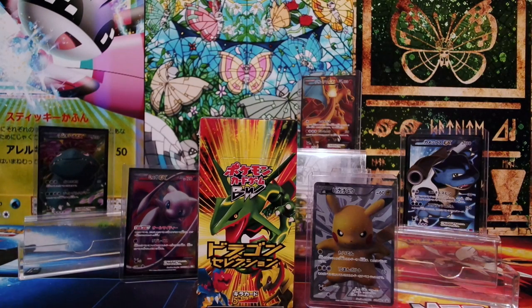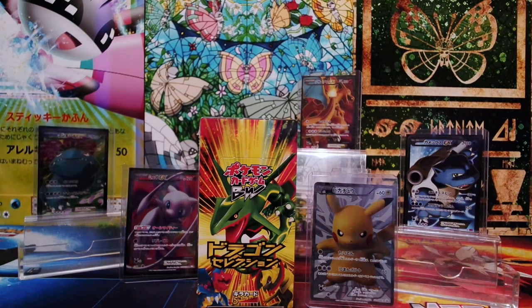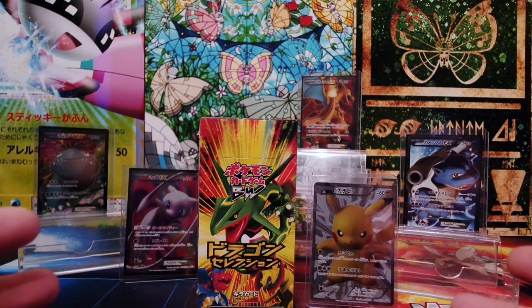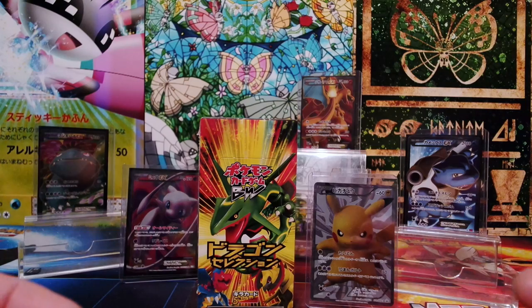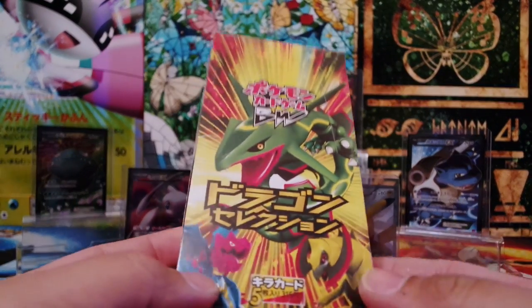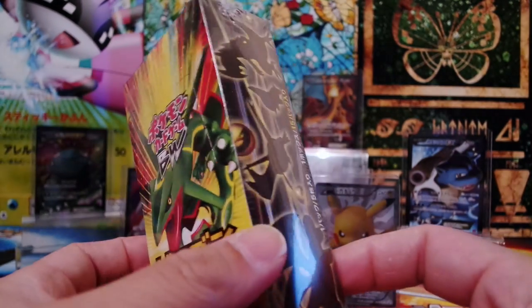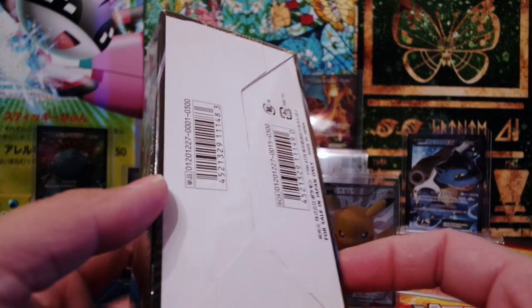Welcome guys to the Vivalent Collector's Channel. Today we are going to open a Japanese Booster Box — this is the Dragon Vault, or in Japanese, the Dragon Selection. It is a subset released during the Black and White series of the Pokemon trading card game. In Japan, the set introduced the Dragon type to the TCG and was released on January 27, 2012. It contained 20 holo foil cards, and since it's a Japanese box, we have 5 cards per pack, and all of the cards are in holo foil condition.